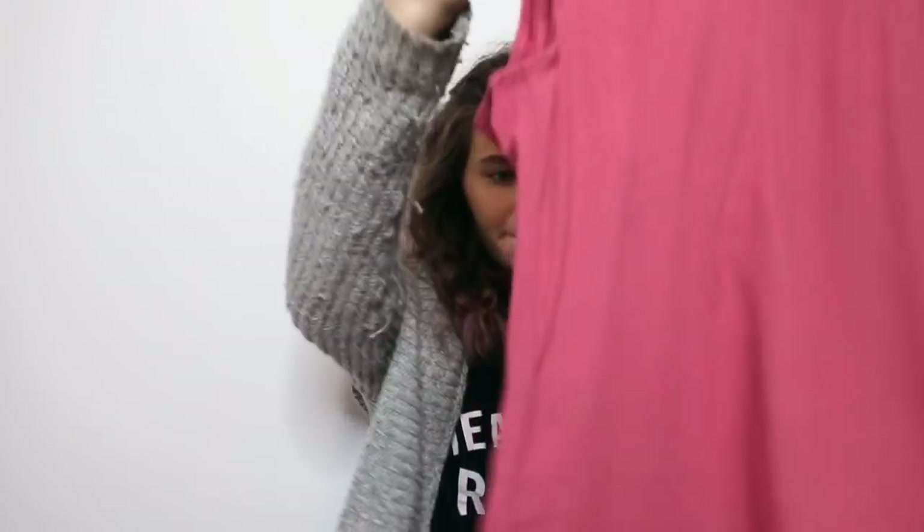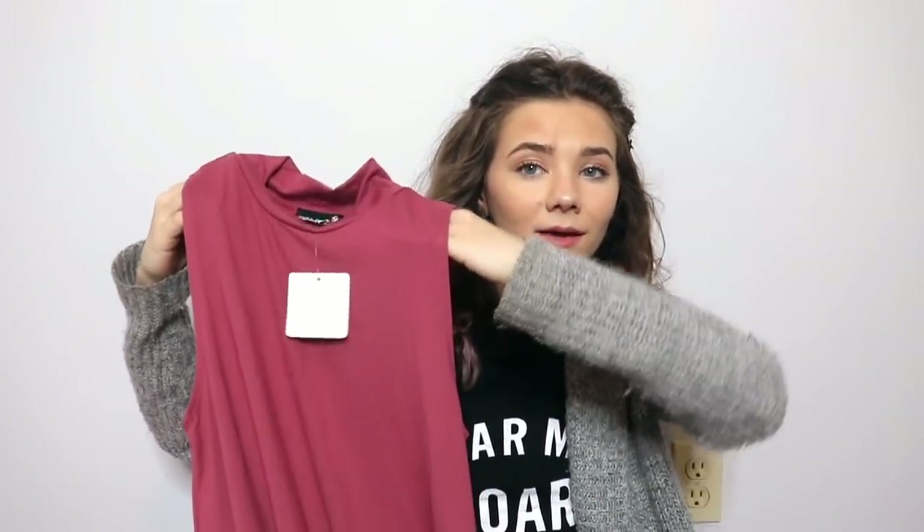We're going to start with the one that's already open because this stuff looks cute. First, I have this little pink dress. It feels super soft and thin and cottony, and it's such a cute color. It's perfect for spring or summer, just a perfect throw-on dress. I just really like this dress. This dress is called the Halo, and it's $24.99. I think I'll definitely be keeping it.